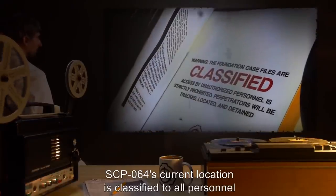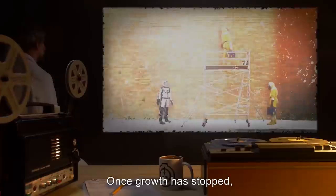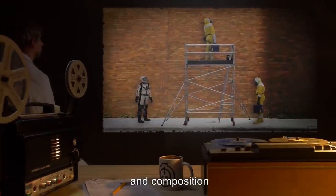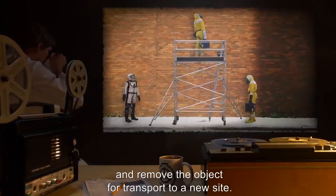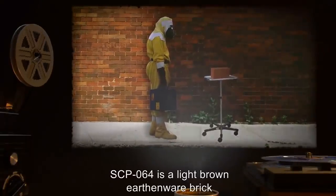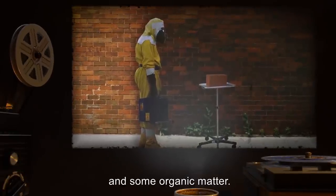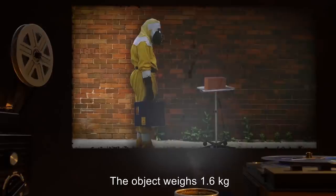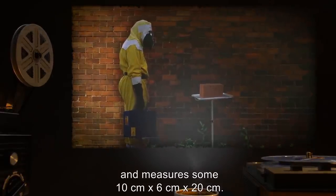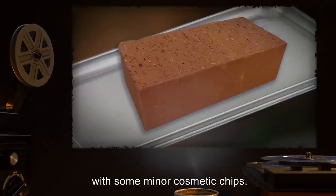SCP-064's current location is classified to all personnel under Security Clearance Level 3. Once growth has stopped, field teams are to document the structure's size, shape, and composition, and remove the object for transport to a new site. Description: SCP-064 is a light brown earthenware brick, composed primarily of silicon oxides and some organic matter. The object weighs 1.6 kilograms and measures 10 centimeters by 6 centimeters by 20 centimeters. Its surface is smooth and flat, with some minor cosmetic chips.